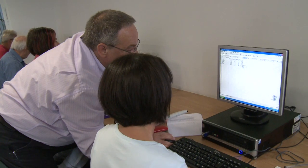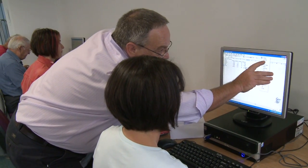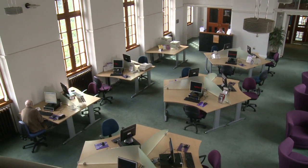Some users will do one course; some will progress from First Steps to Next Steps right through to ECDL, and may then go on to college. Some will come and learn enough to get back into the job market, but ultimately most users come back and use the facilities for other things.